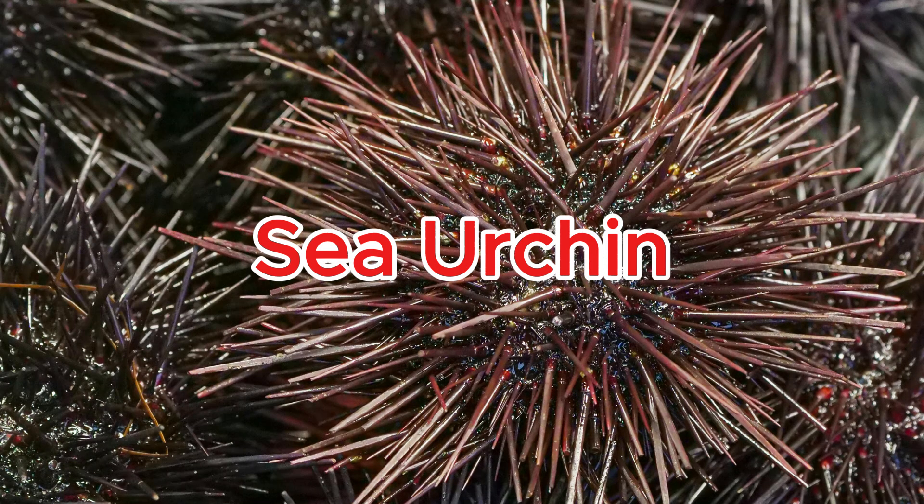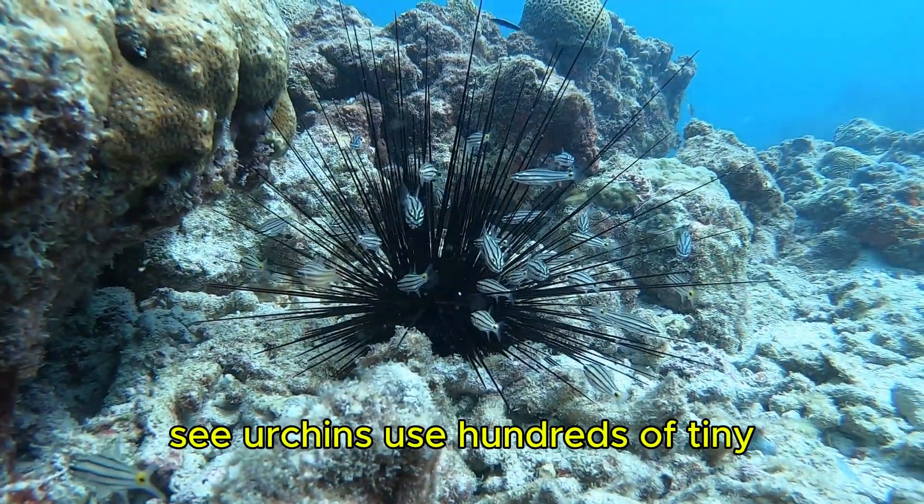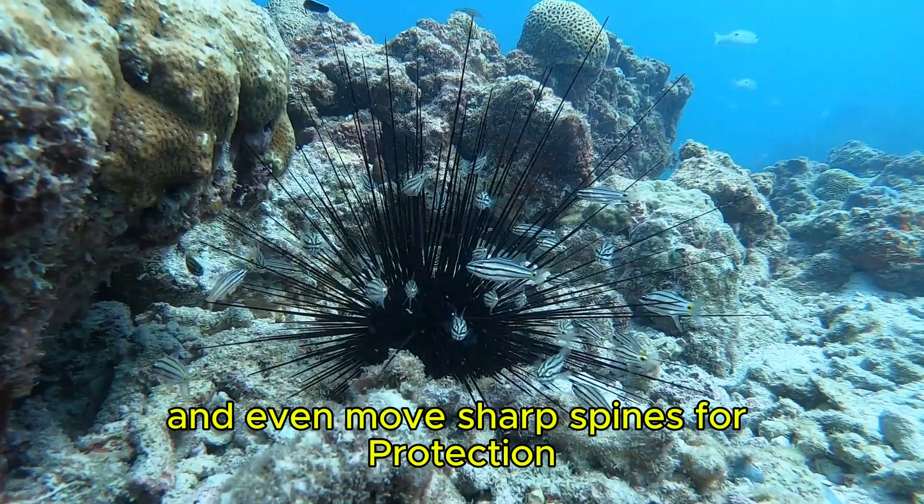Sea urchin. Sea urchins use hundreds of tiny tube feet to crawl on the ocean floor and even move sharp spines for protection.